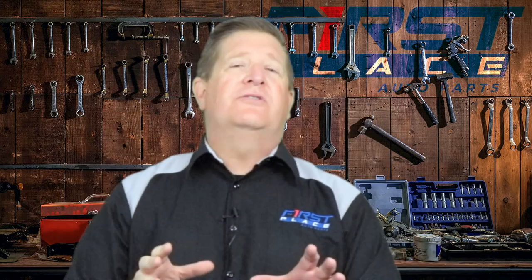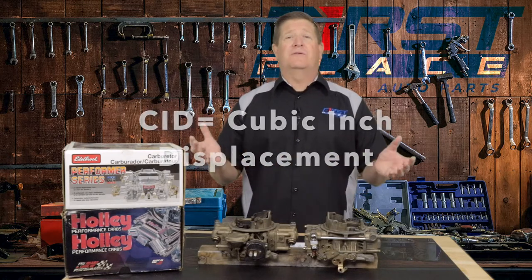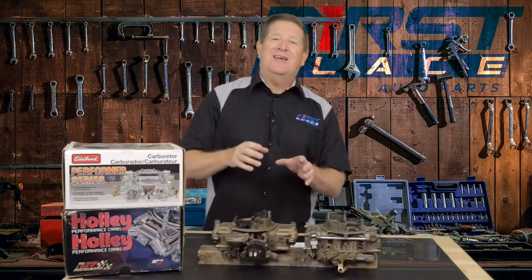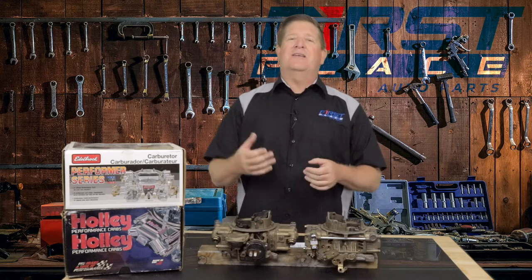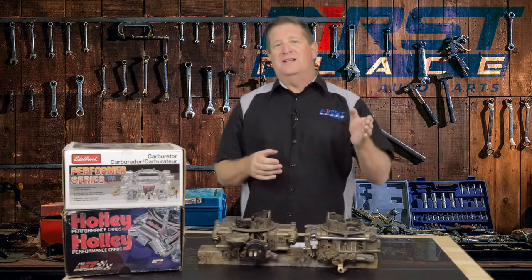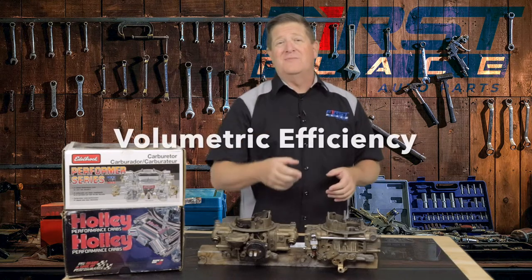How do you determine which is right for your vehicle? Well, there's a formula for that. There are three numbers you're going to need to know about your vehicle. The first one is the cubic inch displacement — do you have a 302, a 350, or a 454? Maybe you have a 572, and if you do, good for you, I'm envious. The second number is the max RPM, which is typically dictated by the camshaft. Let's say theoretically your max RPM is 6,000. The third number you're going to use is the volumetric efficiency. You take the cubic inch displacement and multiply it by the max RPM and the volumetric efficiency.